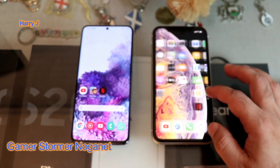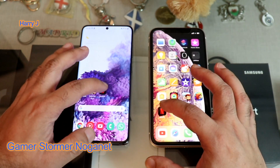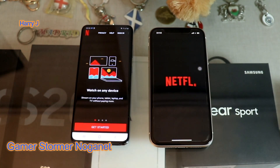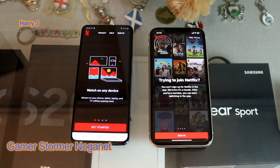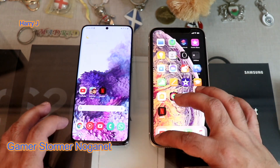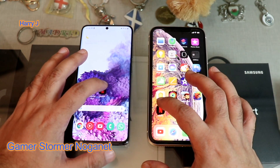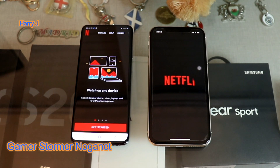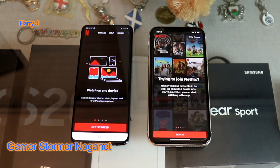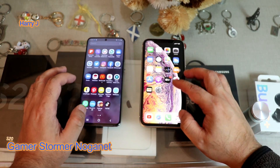Now we'll open Netflix on both of them. Let's see — one, two, three. Samsung is a bit faster, I think. Let me close and check one more time to find a clear winner. One, two, and three. They open in two different skins but almost at the same time — I feel Samsung is a little bit faster. Last test of today with TikTok.